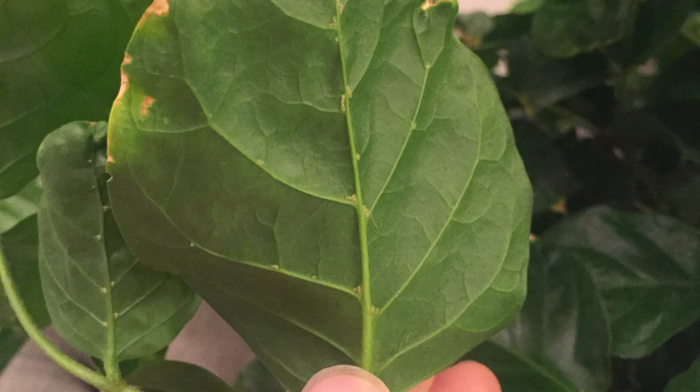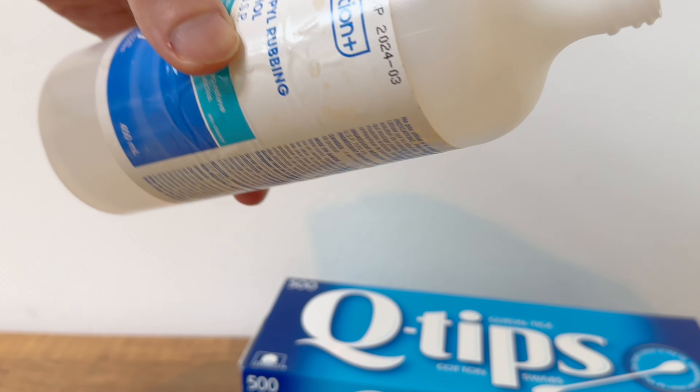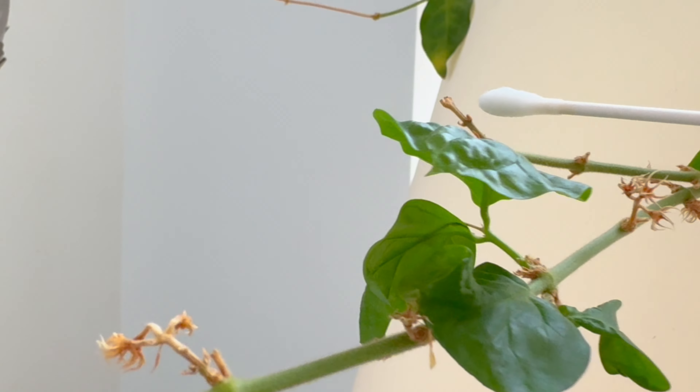Hey plant lovers, ever had a plan to turn your peaceful home into a nightmare? Today I'm about to ditch the dirt on my most horrifying plant story. Welcome to Oasis in a Pot, where we dive into the world of indoor gardening.